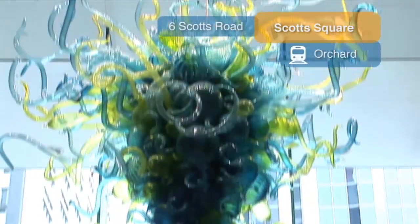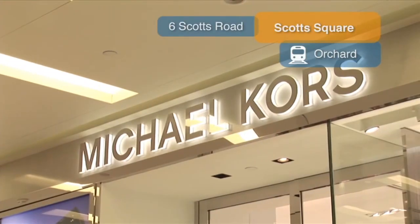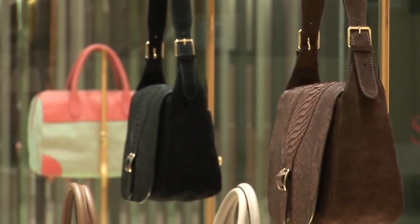Scott Square is Singapore's boutique shopping mall, offering the visitor a more intimate shopping experience. Many of the shops and boutiques in Scott Square are exclusive, with no other outlets in Singapore, making it the perfect place to shop for something extra special.